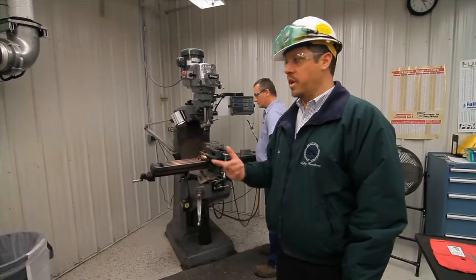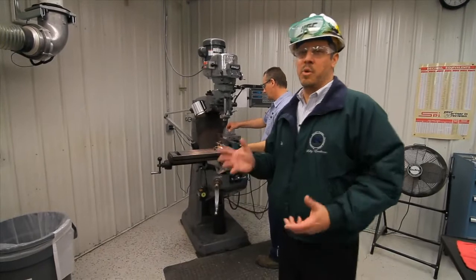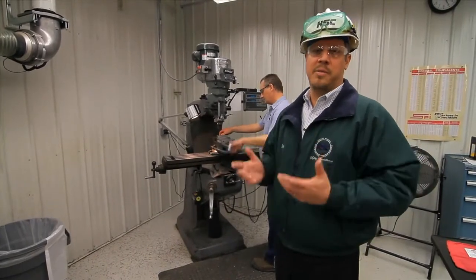This is the engineering and services department. I do spend a lot of my time out here each day working with the department leads and the various people in the organization. Come on inside. We're here in the machine shop at Hemlock Semiconductor, and this is just one of the many areas in the skilled trades department.